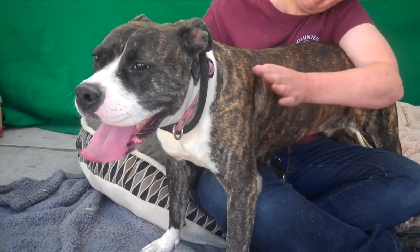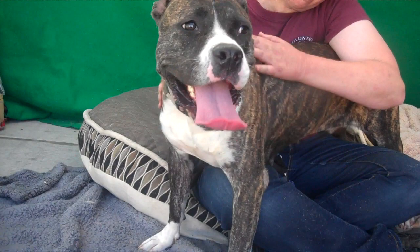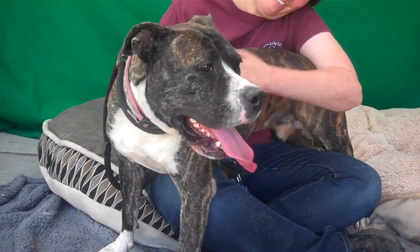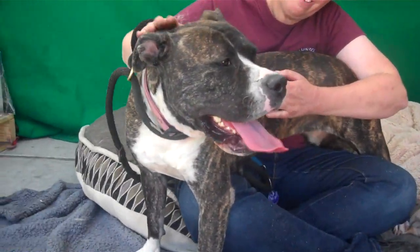So if you're looking for a young adult teen pup, she's a fantastic candidate. Please come down to Baldwin Park Animal Care Center and ask to meet Libby. Her impound number again is A521-5362.